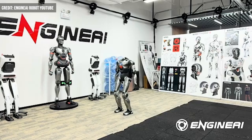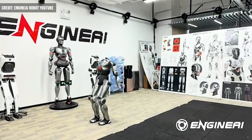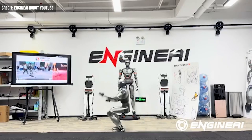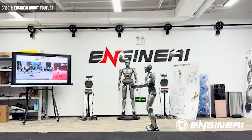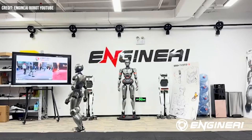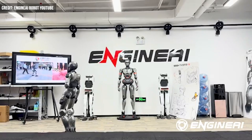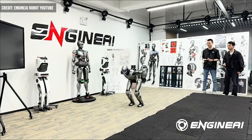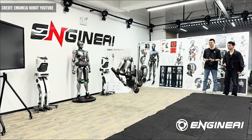And while you might be asking yourself why this feature needs to exist, what it's really showing off here is the robot's coordination, balance, and control. Several other types of humanoids have been able to demonstrate backflips in the past, but a recent report in Interesting Engineering details why the front flip is a much bigger challenge. The movement of weight forward makes balance much more difficult and landings more unstable, even for humans.